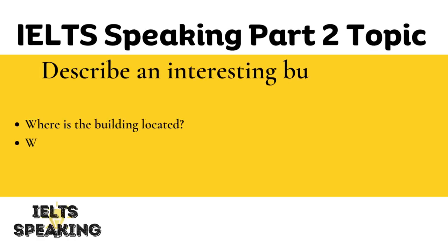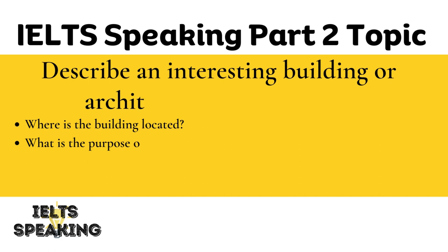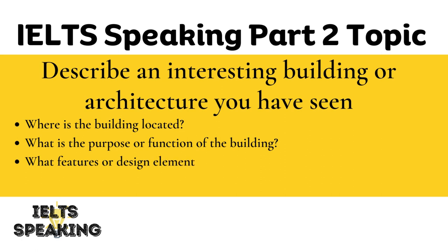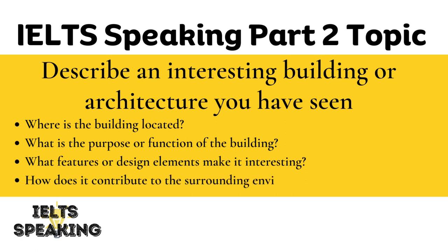IELTS Speaking Part 2 Topic: Describe an interesting building or architecture you have seen. Where is the building located? What is the purpose or function of the building? What features or design elements make it interesting? How does it contribute to the surrounding environment or cityscape?